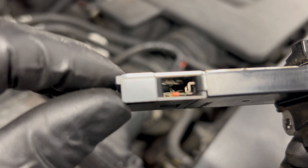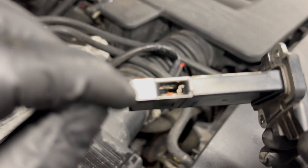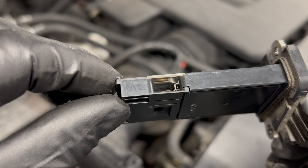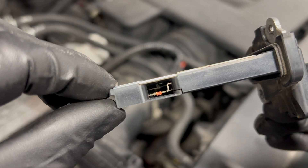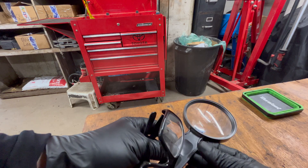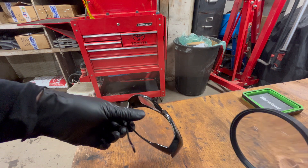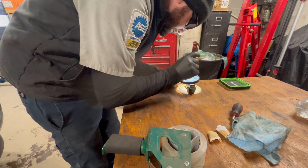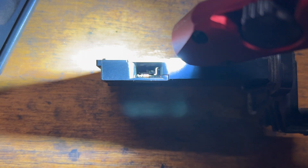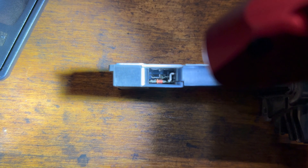I see something in there — let me get my magnifying glass and glasses so I can really see in tiny places. It looks like there's a bug in there — you can see the wing of it right there. Can you believe that? There's a bug in the mass airflow sensor.